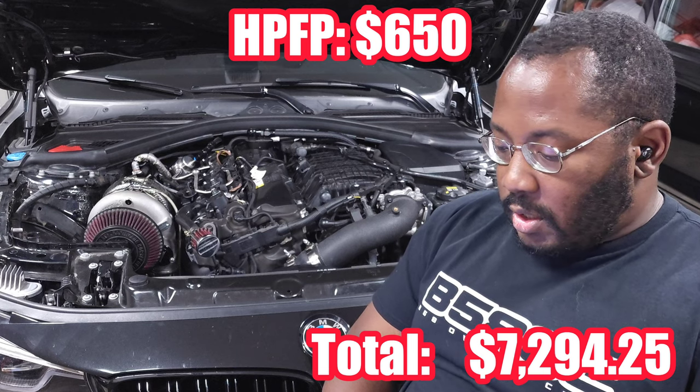That summer I got an M Performance style diffuser for $90 — somebody was selling it used and didn't want to deal with shipping because of the size, so I picked it up myself. I also did front control arms and tie rods. I'd been keeping an eye on them, and when I noticed pricing had increased across most sites except one that still had original pricing, I bought them there immediately. The front control arms were $500 and the tie rods were $250.